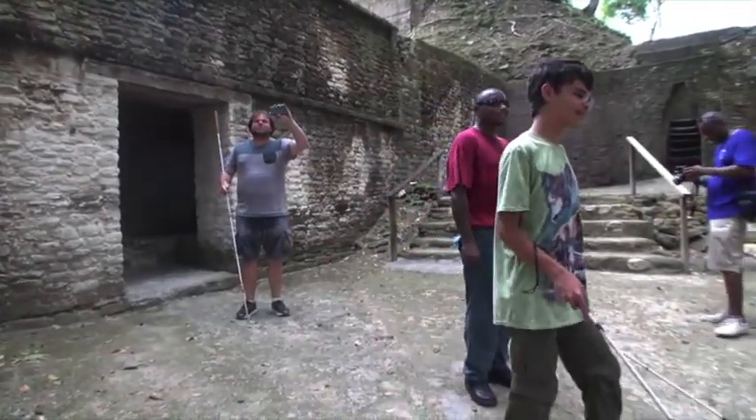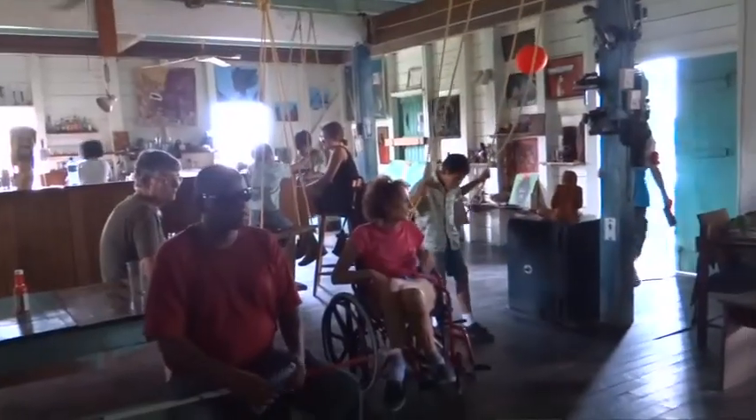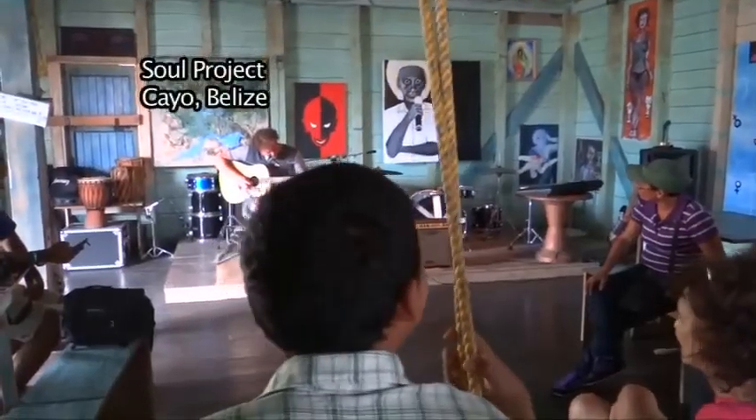Here they are at the Mayan ruins. After a strenuous morning, the group relaxes at a local art gallery where each shows their talent.